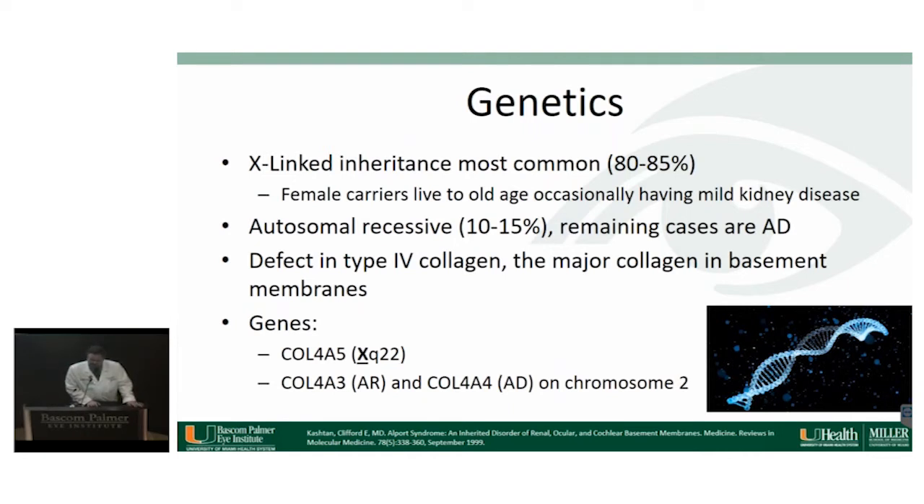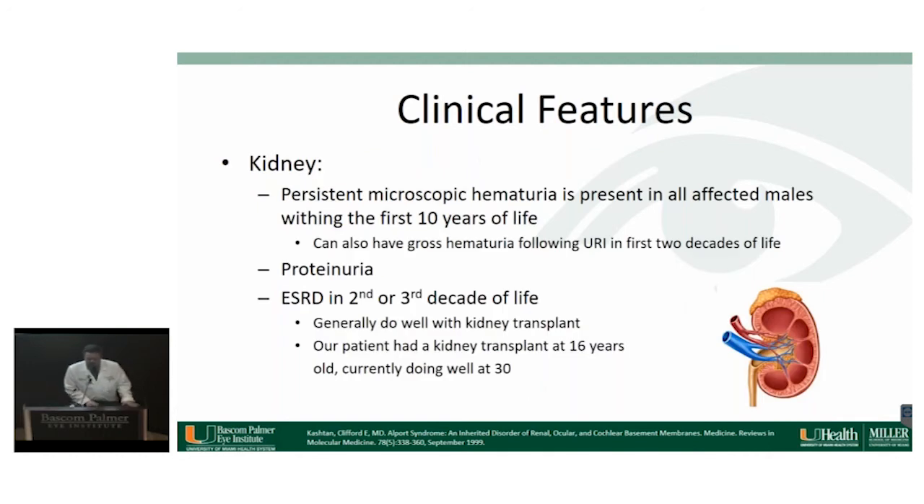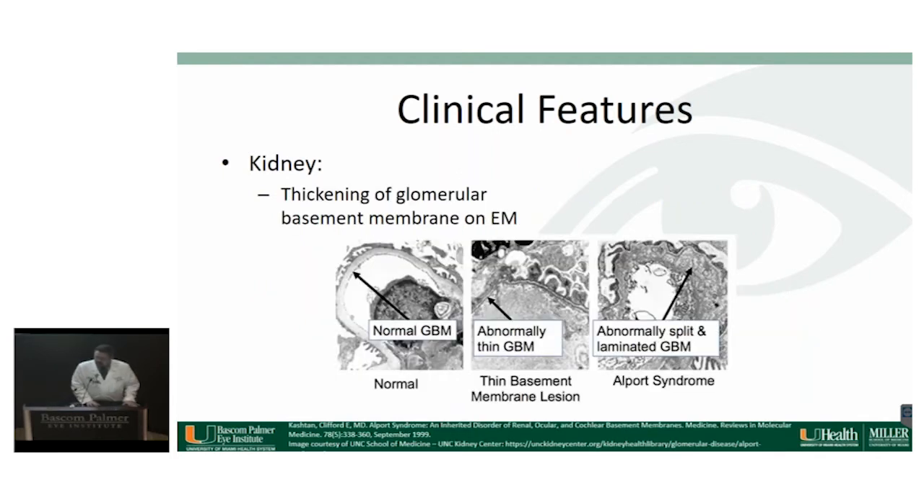The most common form is X-linked in about 85% of patients, with autosomal recessive and autosomal dominant forms also existing. This is due to a defect in type 4 collagen, the major collagen in basement membranes, associated with defects in the COL4A5 gene on the X chromosome. It affects approximately 1 in 50,000 newborns, equating to about 3% of newborns with end-stage renal disease. Patients also get renal, ocular, and ear findings, and hypertension. In the kidney, they most often present with microscopic hematuria and proteinuria, and in the second or third decade of life their kidneys fail, requiring a transplant. On electron microscopy of glomerular basement membranes, you can see abnormal thickening of the basement membrane.